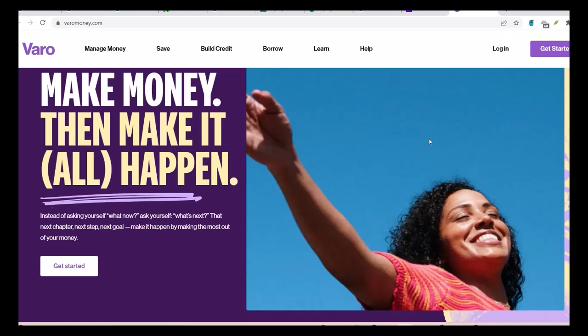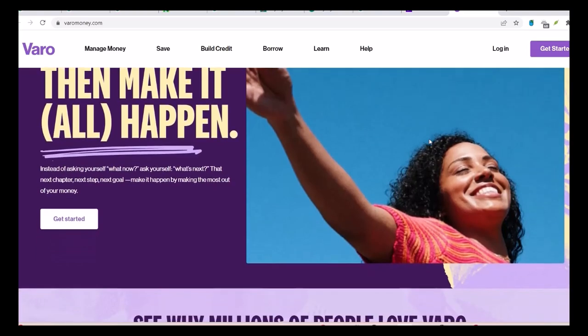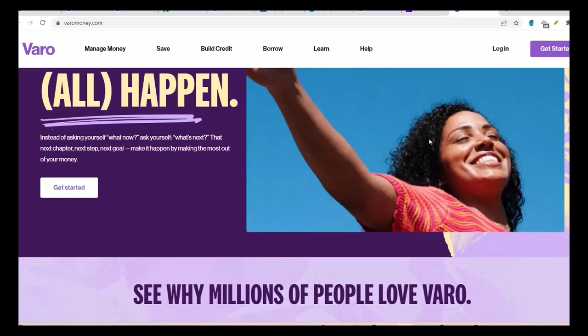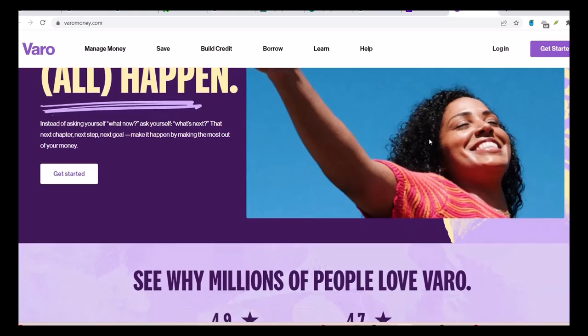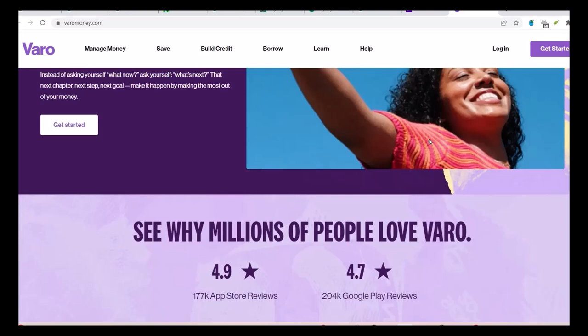Understanding greened-up banks. Before we delve into Vero, let's clarify what a greened-up bank is. Essentially, these are financial institutions that prioritize environmental sustainability in their operations. They often take steps like investing in green bonds, reducing their carbon footprint, and promoting sustainable practices among their customers.